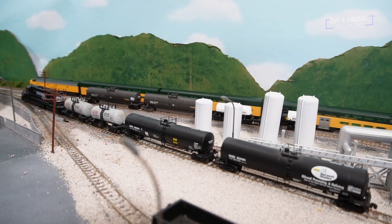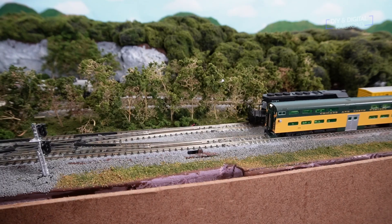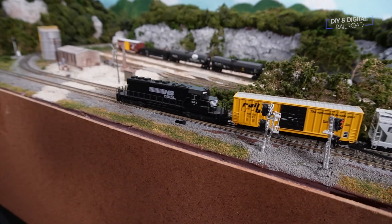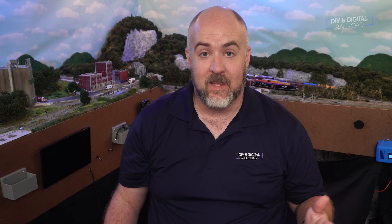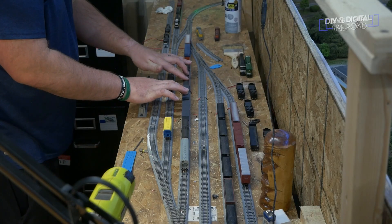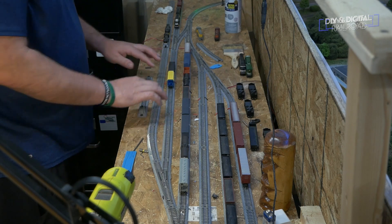Runaround tracks are great for modeling mainline operations too. When trains meet in a block, one has to give way to the other — they will pull off and wait for the other to pass on a siding, then continue on. Another thing to add to your track plan is track that goes off of your layout, simulating a connection to the rest of the rail network. This can be something as simple as a section of track that goes off the edge to a full-blown staging yard. Tracks going off the layout add a ton of realism and operation potential.